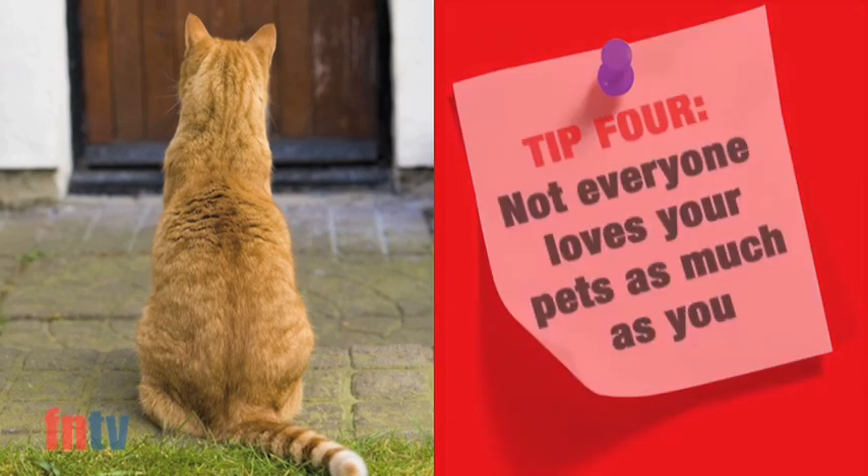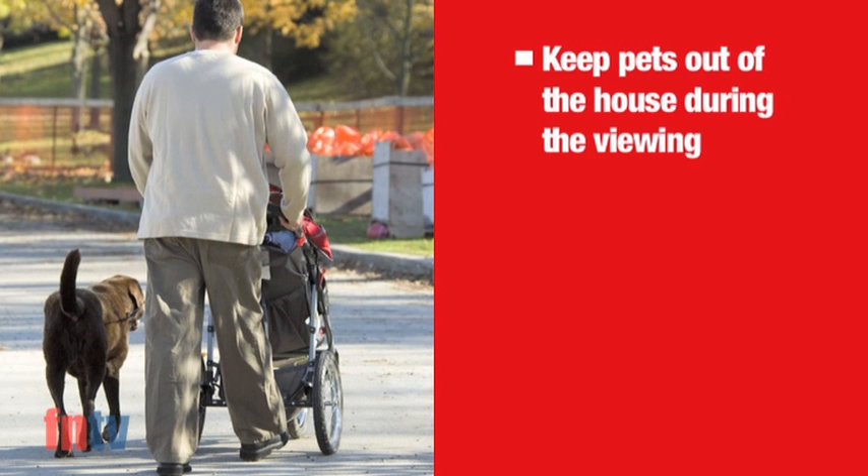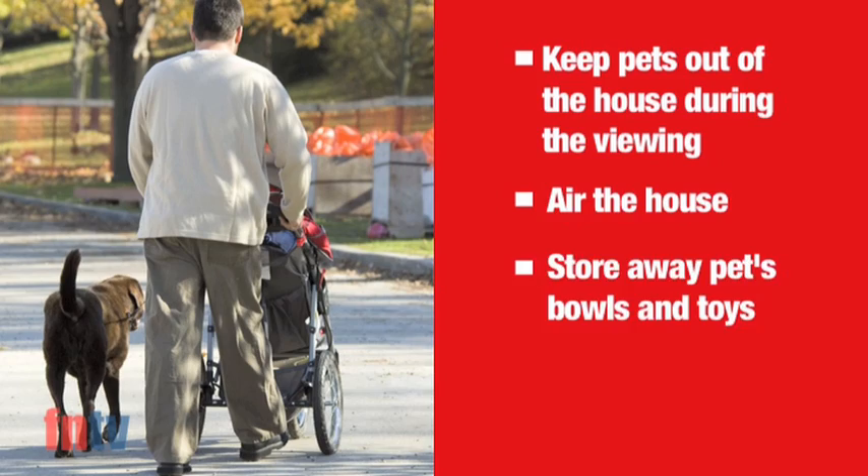If you have pets, it is advisable to keep them out of the house whilst potential buyers view your home. It is also a good idea to air your house and store away your pets' bowls and toys prior to any inspections.